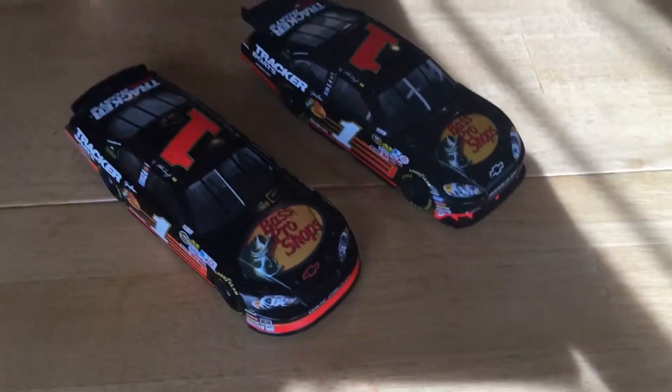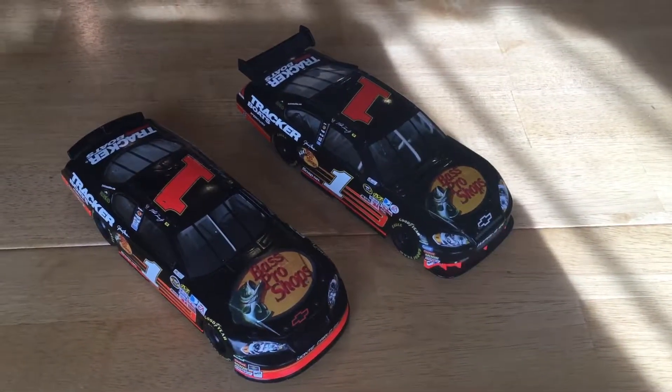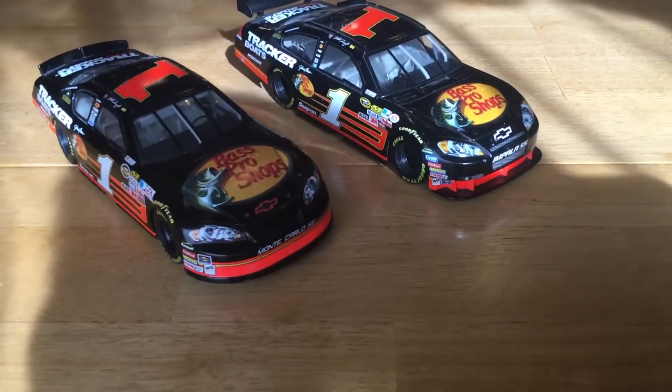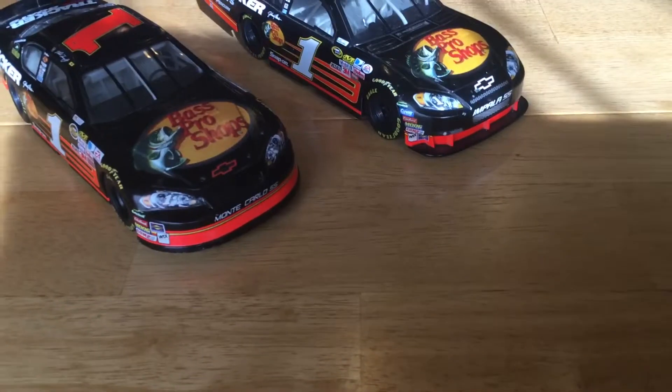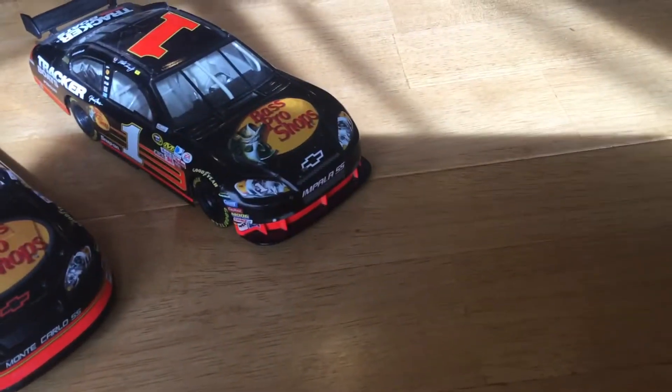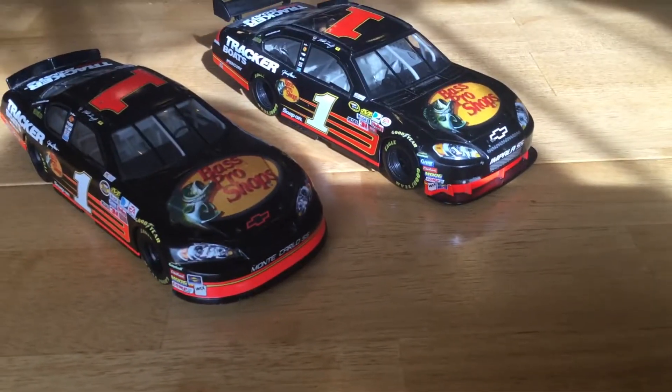But they have two very different body styles. One of the main changes is that Chevy switched manufacturers — they went from the Monte Carlo SS to an Impala SS, the SS standing for Supersport.